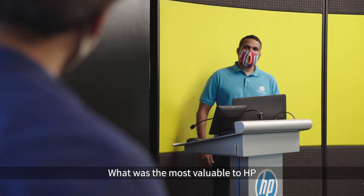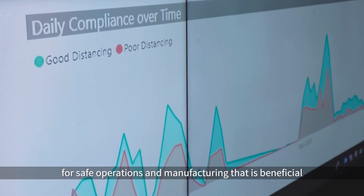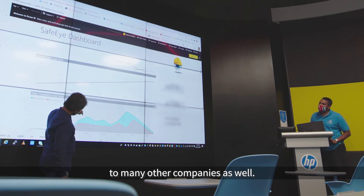What was most valuable to HP was that we were able to create a blueprint for safe operations in manufacturing that is beneficial to many other companies as well.